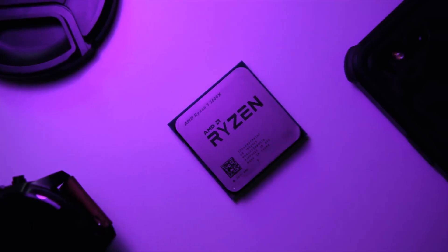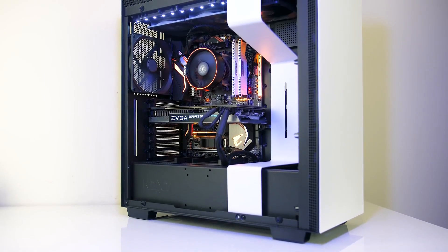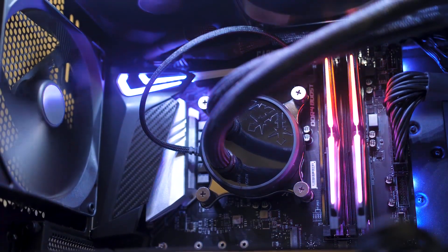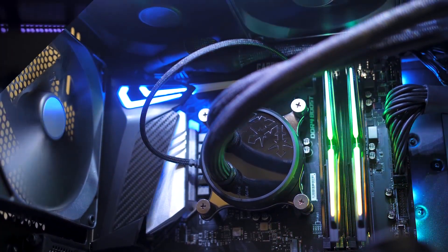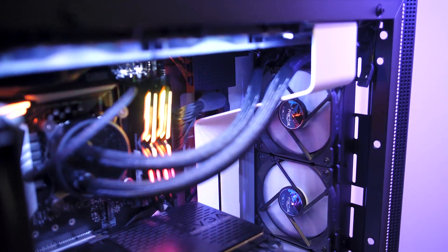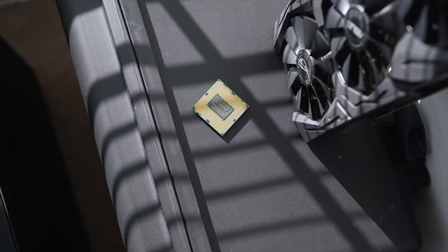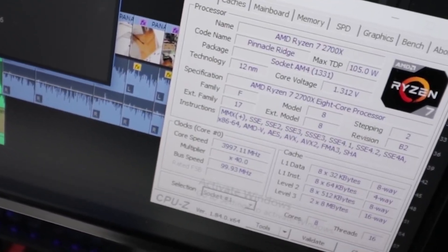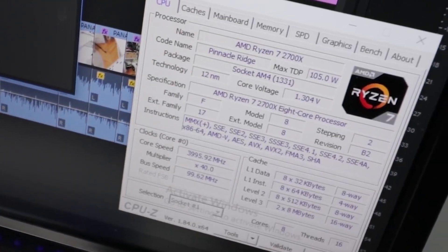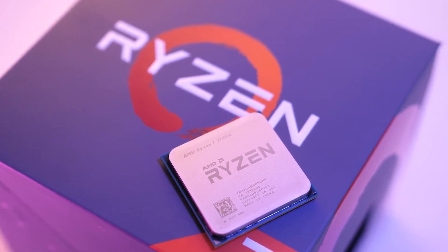AMD Ryzen 7 2700. The best AMD CPU for overclockers is the Ryzen 7 2700. At stock, it's a bit slower than the 2700X and even the previous generation 1800X, and it's also slower than the i7-8700K. Add a better cooler and overclock, and you can erase most of these deficits. If you don't care to overclock, the Ryzen 7 2700X gets you better stock performance for a minor increase in price and includes a better cooler. Consider this a recommendation for either CPU, depending on which way you lean.